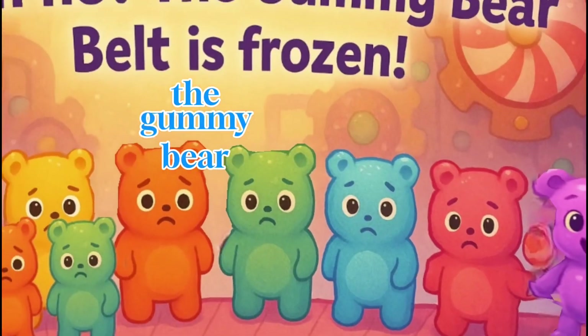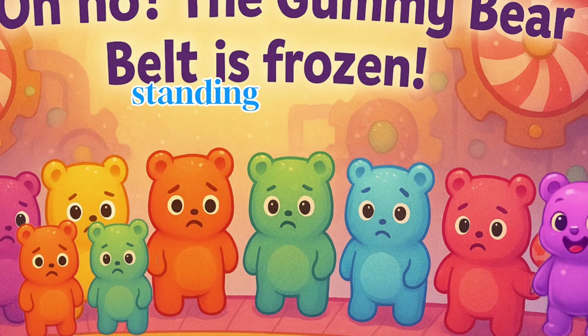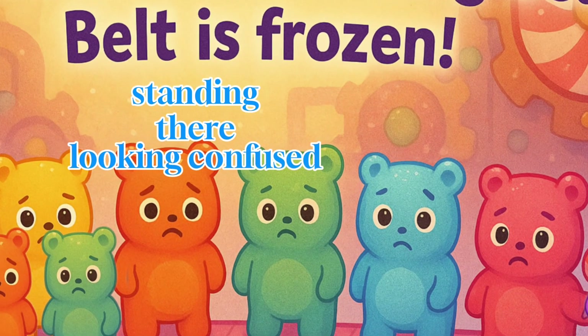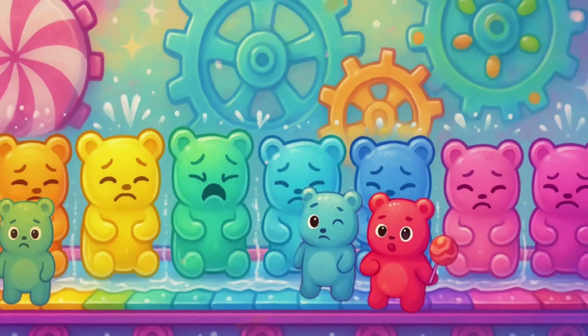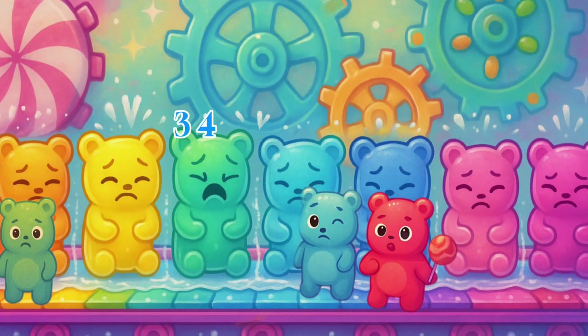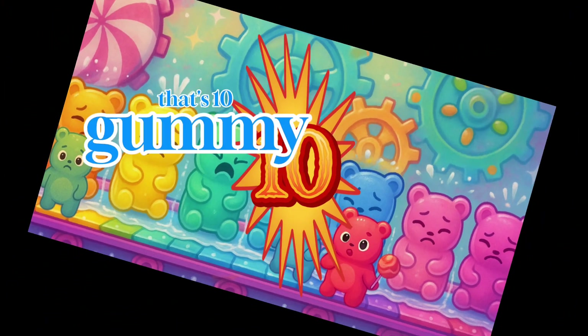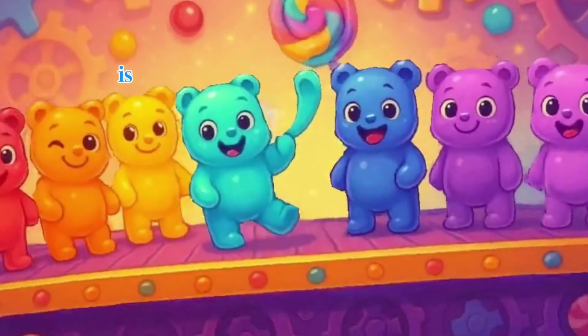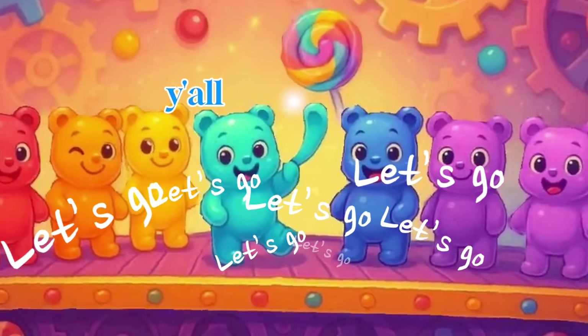The gummy bear belt isn't moving. These chewy little bears are just standing there, looking confused. Let's count how many gummy bears are here to get the machine running again. 1, 2, 3, 4, 5, 6, 7, 8, 9, 10. Did you say 10? You're right, that's 10 gummy bears. The machine is back on, and the bears are dancing and sending y'all an air hug.